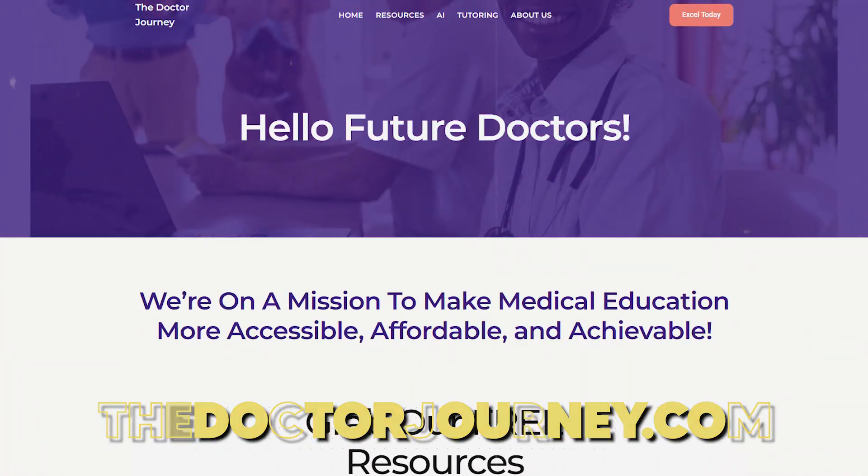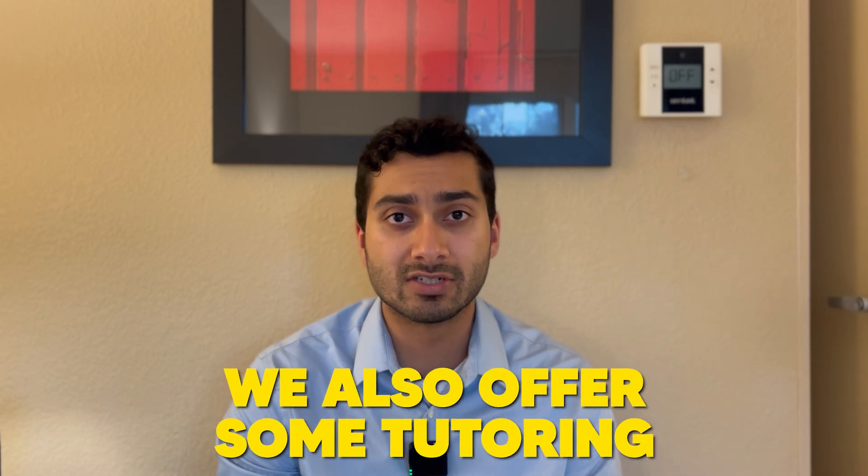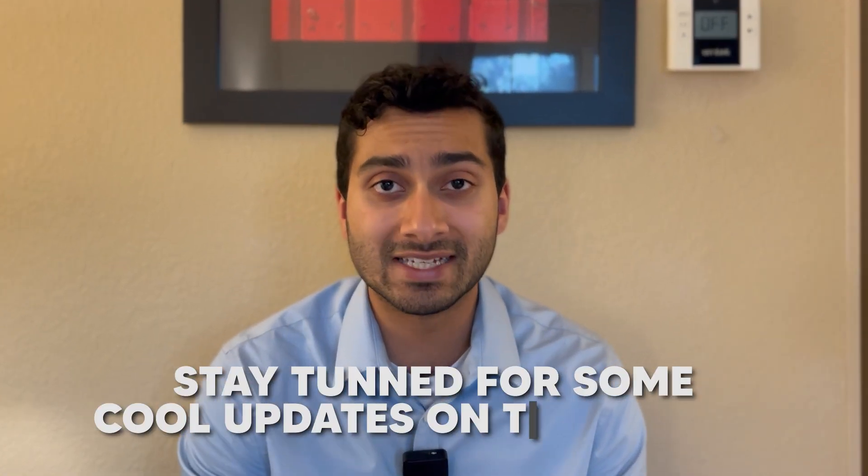If you guys are looking for a bunch of content on medical education, you can go subscribe to me and visit thedoctorjourney.com. We have a lot of free resources out there, and if you're looking for tutoring, we also offer some tutoring. Stay tuned for some cool updates on the website.